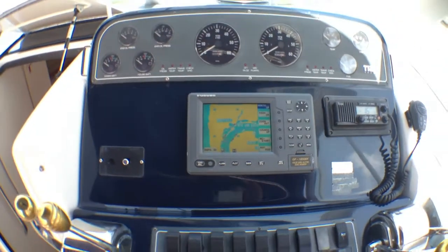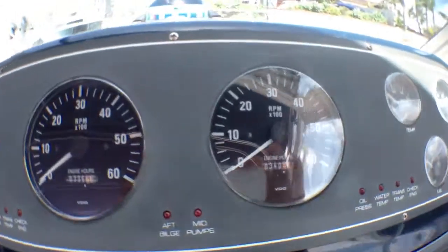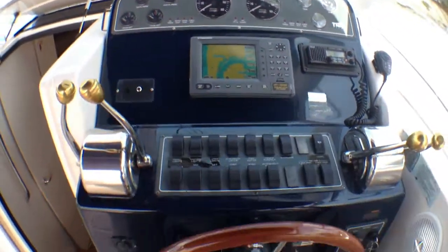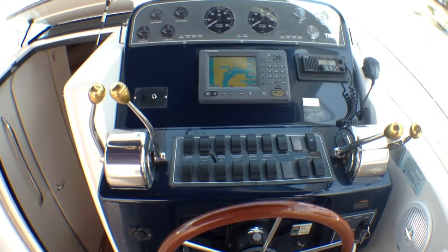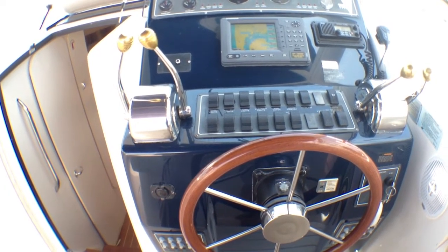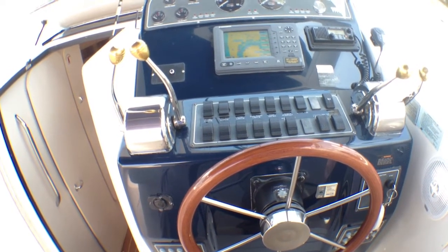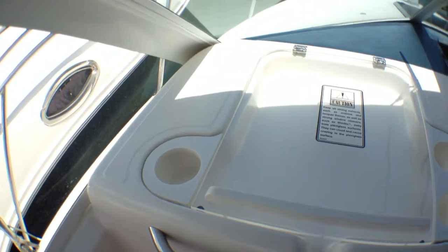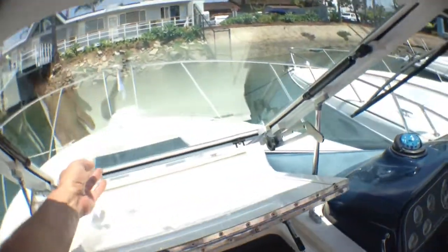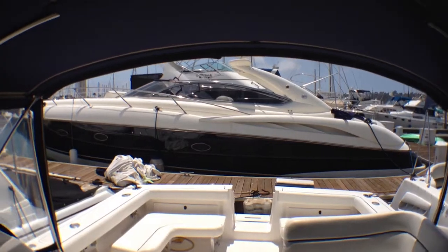At the helm we have a Furuno GP-1850DF — that's a color GPS and fish finder. We have 340 hours on the boat. It's a direct drive boat so you have throttles separately from your shifters and a very nice TR wheel. When I drove this boat over here this thing has an amazing ride and very nice steering for a direct drive boat — it just has a great feel going through the water. It's definitely a connoisseur's boat. We also have new canvas on this boat and a cover that goes all the way down the back and one that covers the transom to keep the name nice.